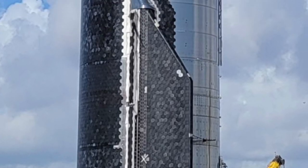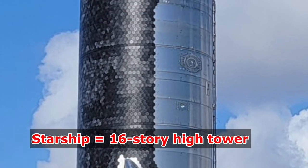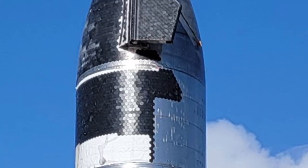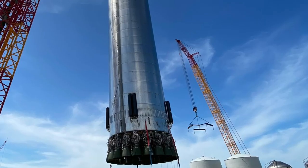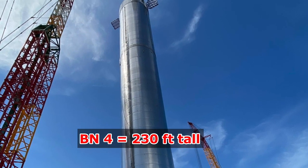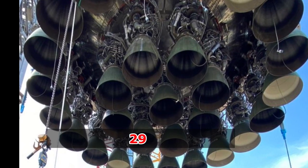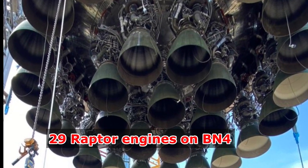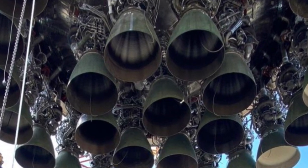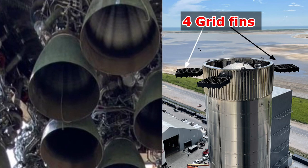Starship prototypes stand at about 160 feet tall — around the size of a 16-story building — and are built of stainless steel. The Super Heavy booster, which makes up the bottom half of the rocket, stands at about 230 feet. It's fitted with 29 Raptor engines, including 20 boost variants and 9 gimbaling center variants, as well as 4 non-folding grid fins.